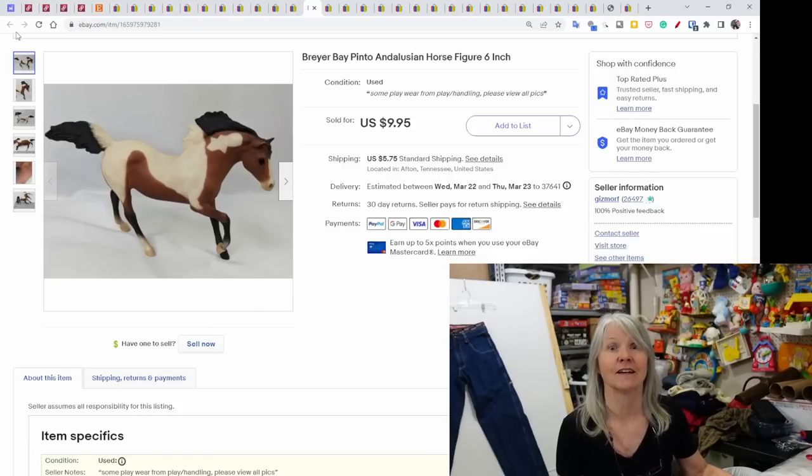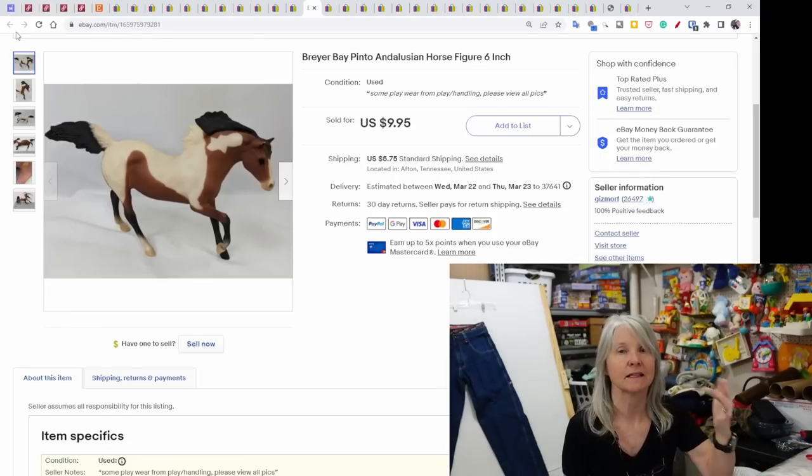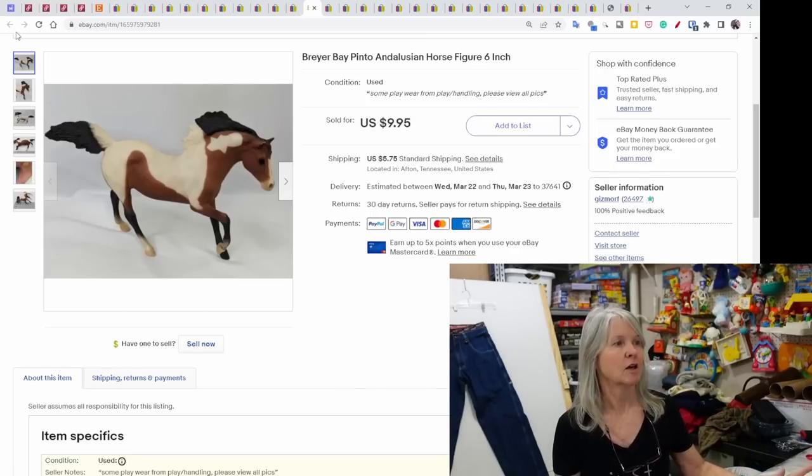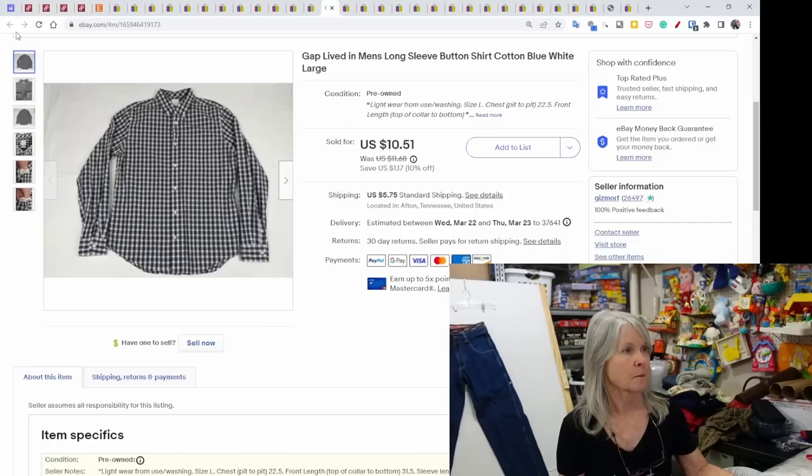This is a Breyer figure I picked up at the goodwill bins in December. Most Breyerts don't sell for a lot unless it's certain sizes or certain series, like the Spirit Cimarron series. This one sold very quickly for $9.95.